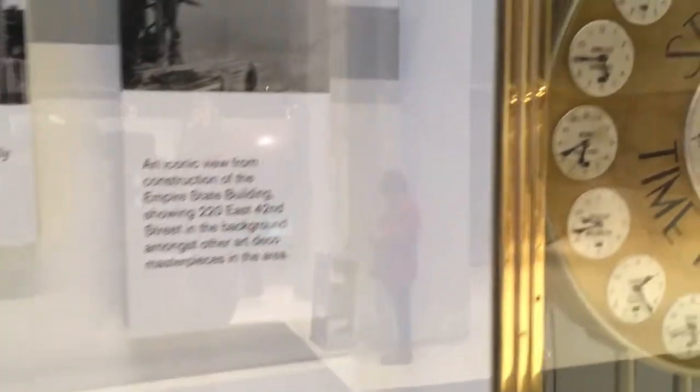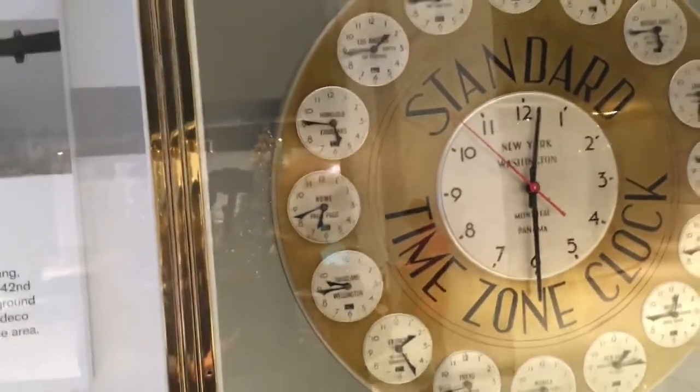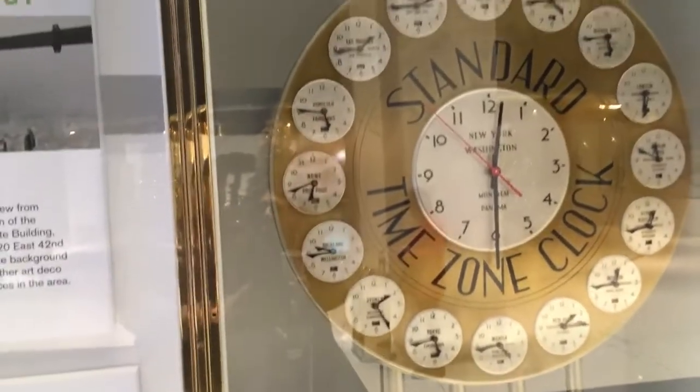Also on the wall are some clocks showing different time zones from around the world. Sadly, on this visit the clocks were not displaying the accurate time for their respective time zones.